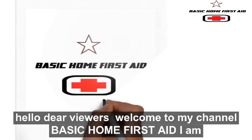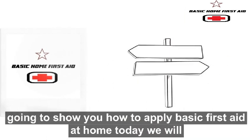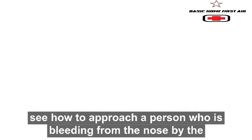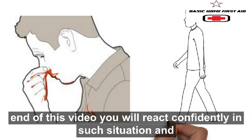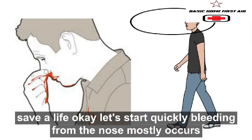Hello dear viewers, welcome to my channel Basic Home First Aid. I am going to show you how to apply basic first aid at home. Today we will see how to approach a person who is bleeding from the nose. By the end of this video you will react confidently in such a situation and save a life. Let's start.